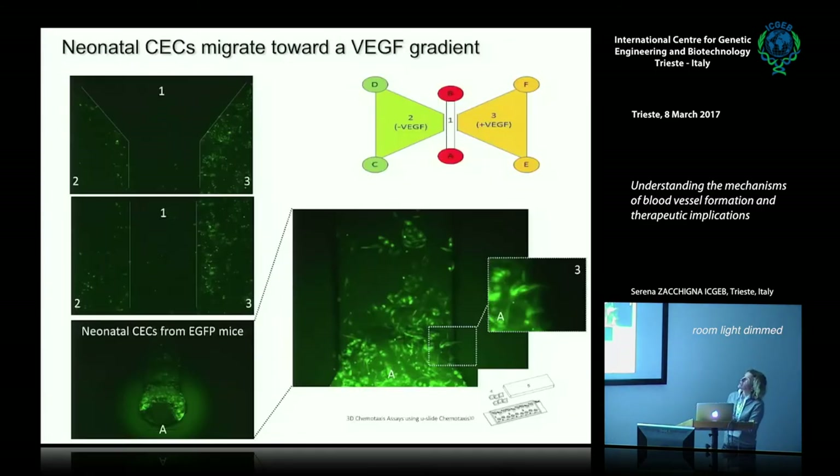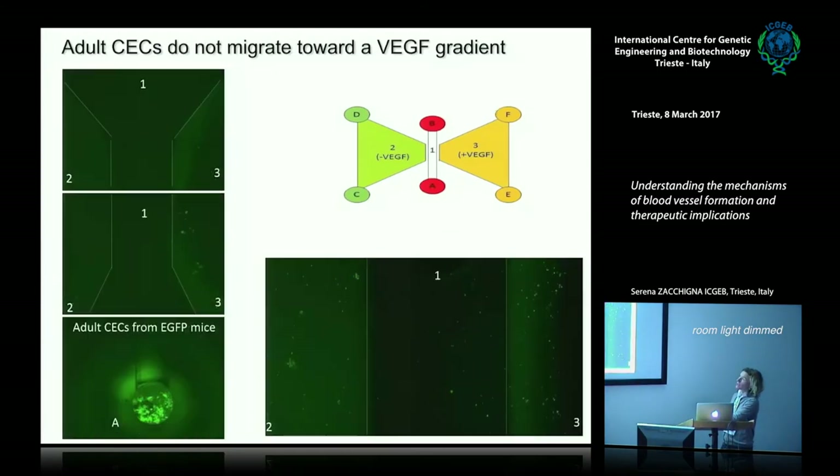We also used migration assays to test the capacity of endothelial cells to migrate toward a VEGF gradient. Embryonic and neonatal endothelial cells seeded in a cage extend filopodia and migrate strongly toward the VEGF source. Adult cells don't—they just stay there and don't migrate.